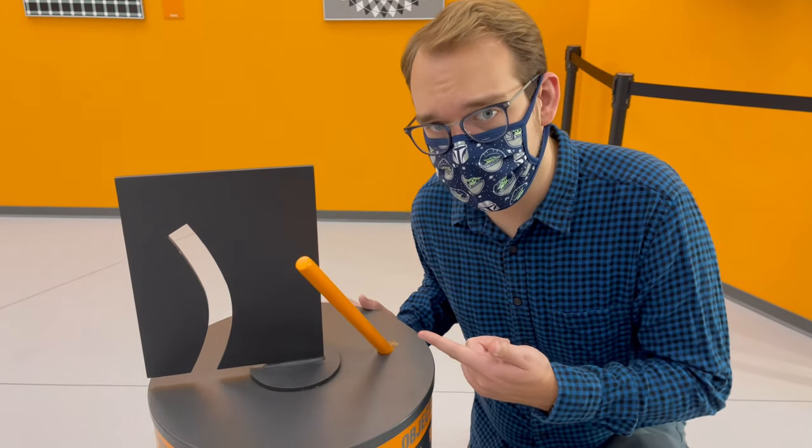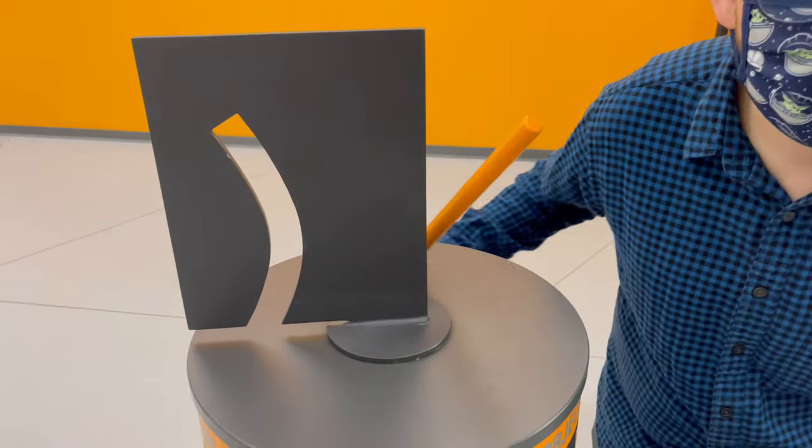You wouldn't think this straight bar would fit through a curved hole, but it fits like a glove.